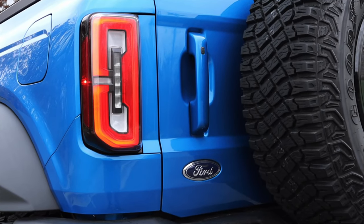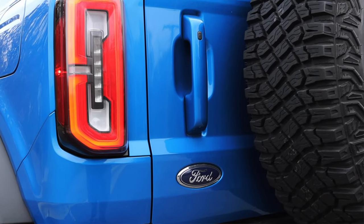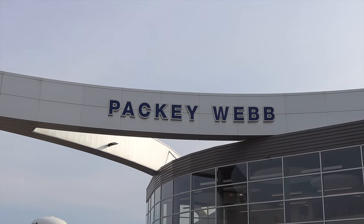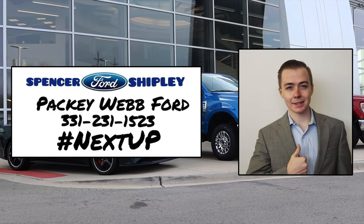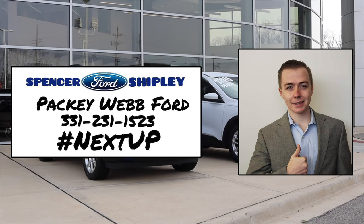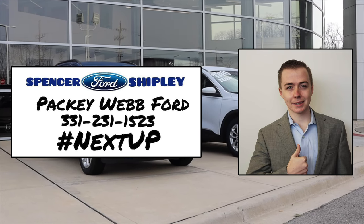Huge thank you to Spencer Shipley from Pachyweb Ford, who got me this Bronco to review. Spencer is absolutely awesome. If you are looking for a vehicle, please contact Spencer with the information up on the screen — he will find the correct vehicle for you, whether that be a Bronco, Bronco Sport, F-150, or maybe even a used vehicle. I hope you guys enjoyed the video. Don't forget to rate the video, comment, and subscribe if you really liked it. Take care, guys.